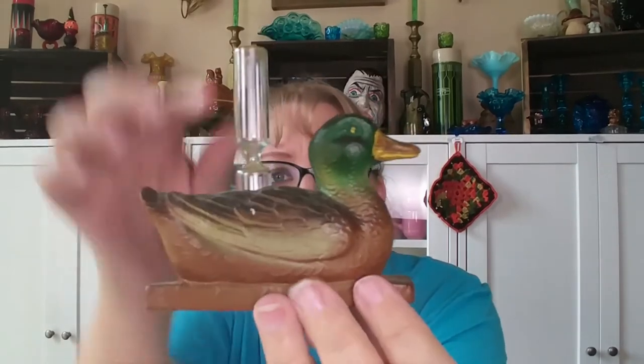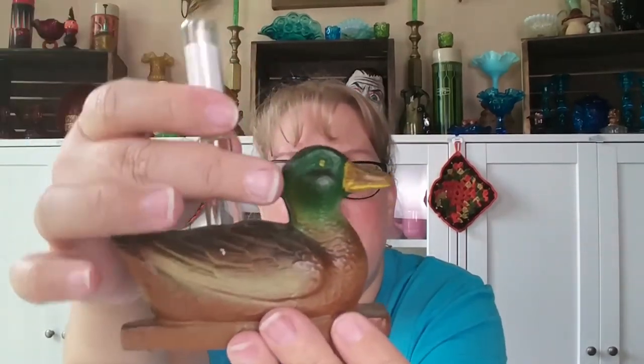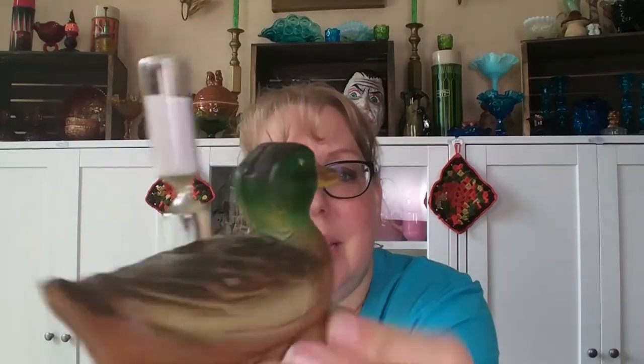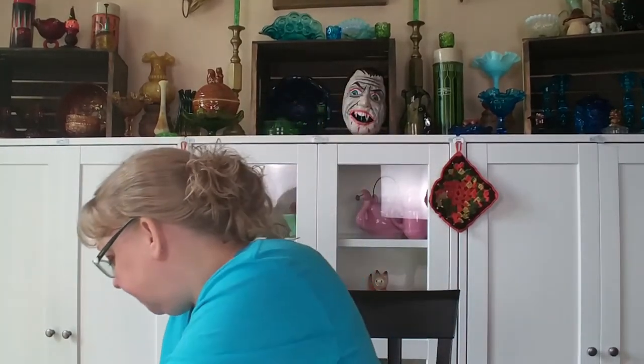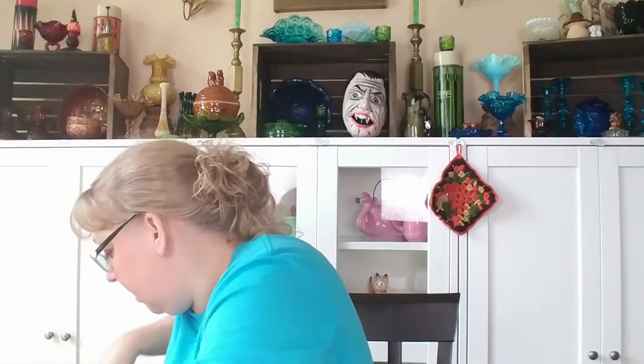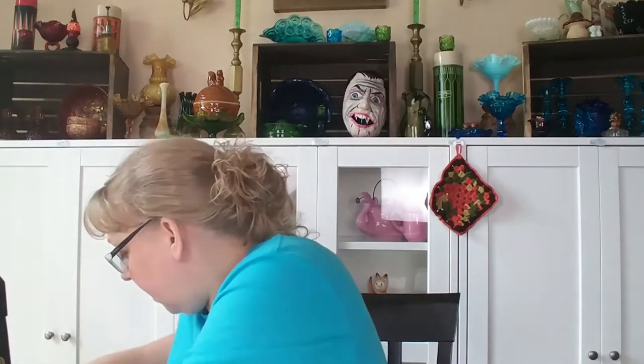Then I got this cute little resin duck timer. What cabin is complete without a duck timer? I'm going to put this in a drop sale, start it out there and see what you think, then move it online if it doesn't sell. I thought for fall it's kind of cute with a cabin feel.